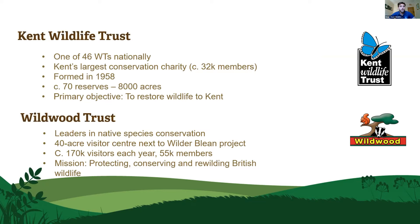Kent Wildlife Trust is one of 46 wildlife trusts nationally, generally county-based. Kent is one of the largest, with about 32,000 members and active since 1958. We own or manage about 8,000 acres — around 84 reserves now — and our primary objective is restoring wildlife to Kent. Practical, site-based habitat management is our bread and butter. This project is a partnership with Wildwood Trust.